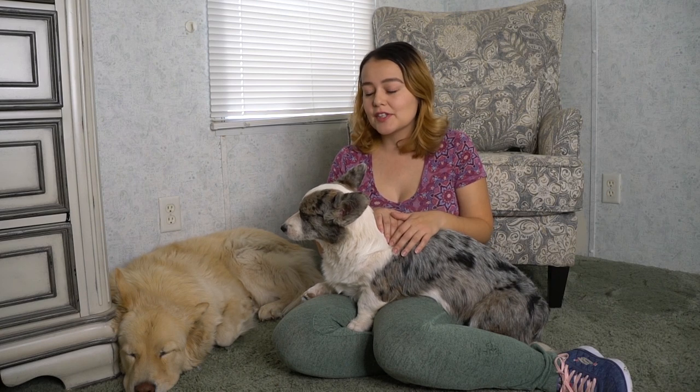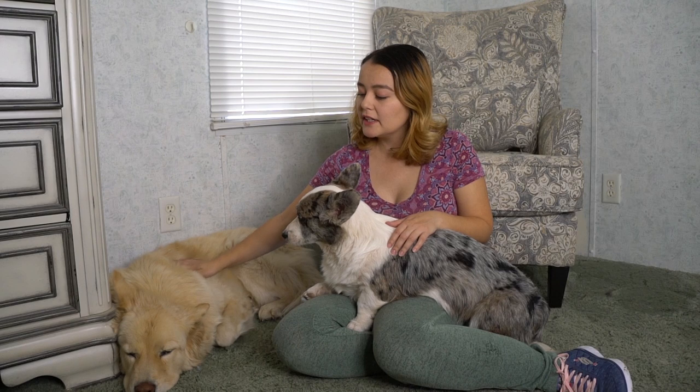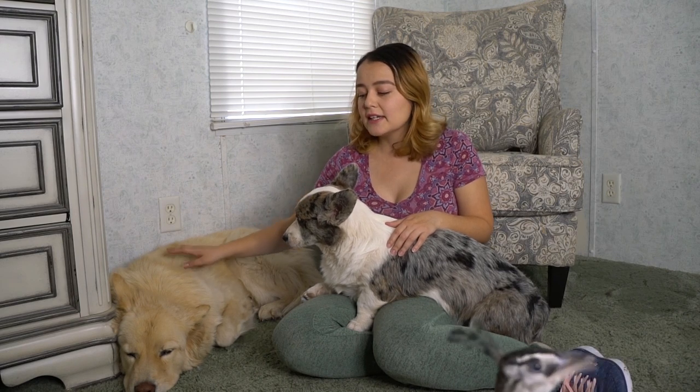Also be sure to go follow Clark over on Instagram because he has his own Instagram page where you get to see his service dog adventures. A brief summary of my service dogs for anybody that is new here: I have several different types of anxiety disorders and in order to manage those I use my service dogs to help me out with that.